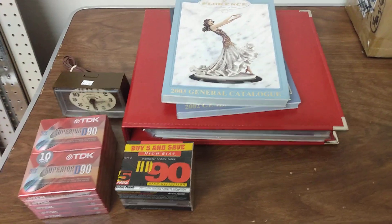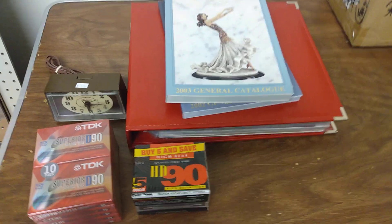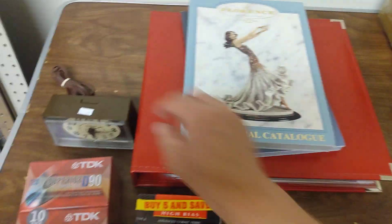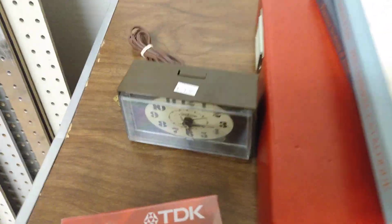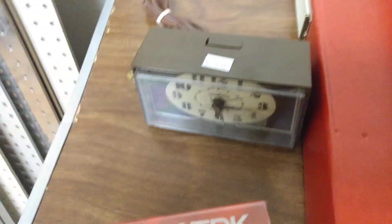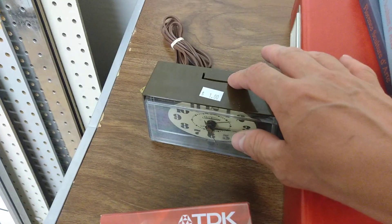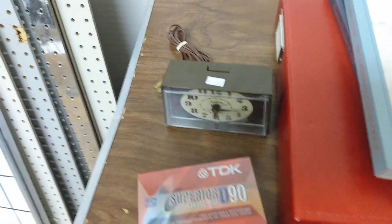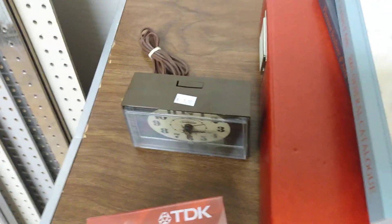I went to the thrift store here in town and found these goodies right here guys. So this one here - it was only a dollar, I had to pick it up. It's a good old vintage clock and it works. So one dollar and I just had to pick it up.